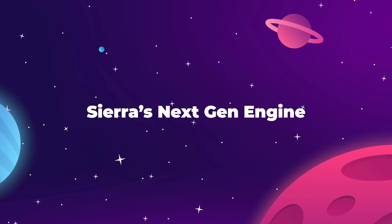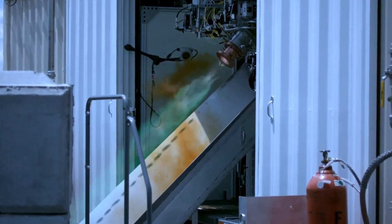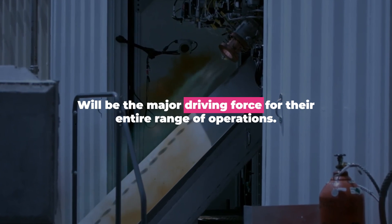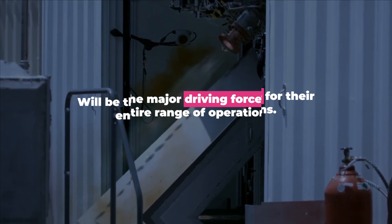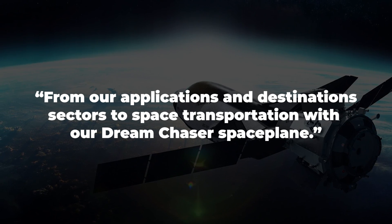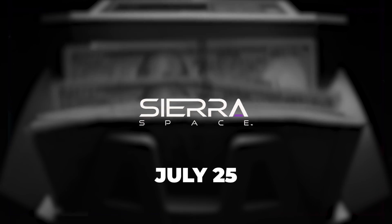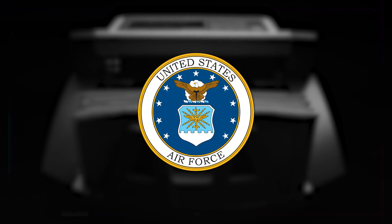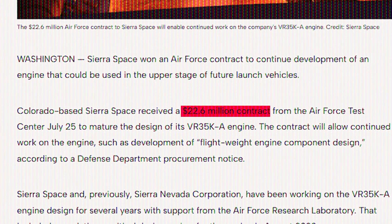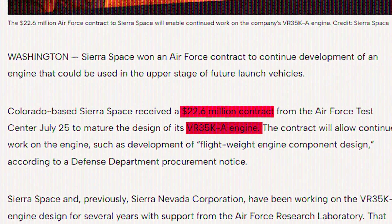Sierra Space is getting the funding they need to design a more efficient engine, which company leadership says will be the major driving force for their entire range of operations — from applications and destinations to space transportation with their Dream Chaser plane. On July 25th, the Colorado-based aerospace company confirmed that the US Air Force had handed them a $22.6 million contract to finish the design and testing of their newest upper stage engine, the VR35KA.